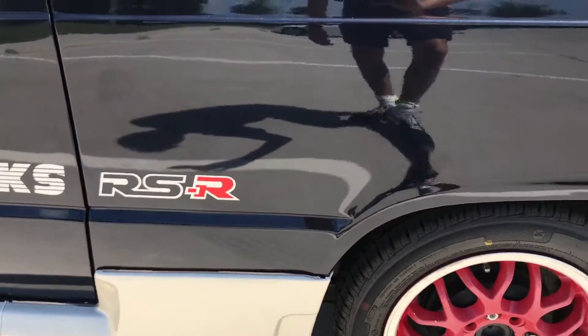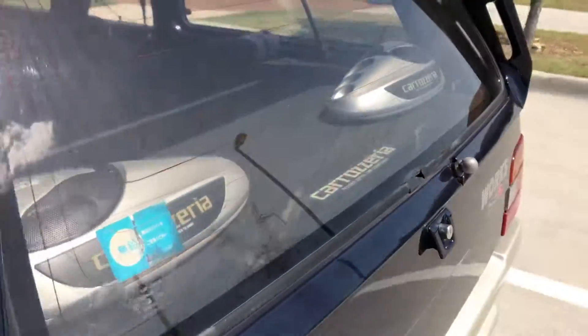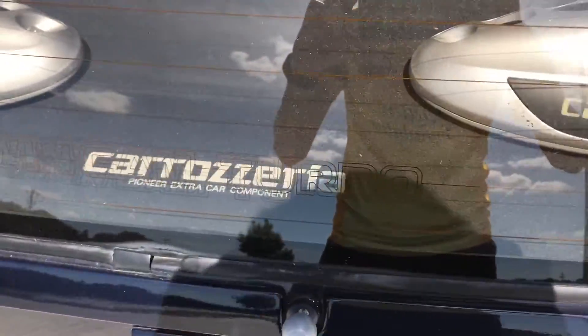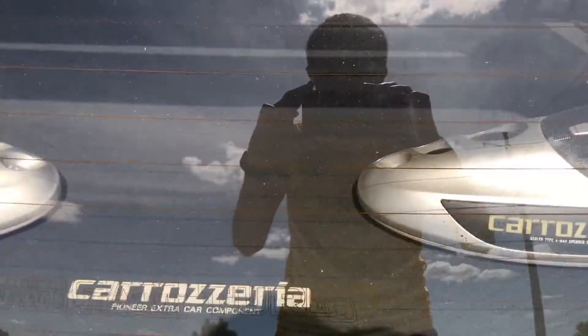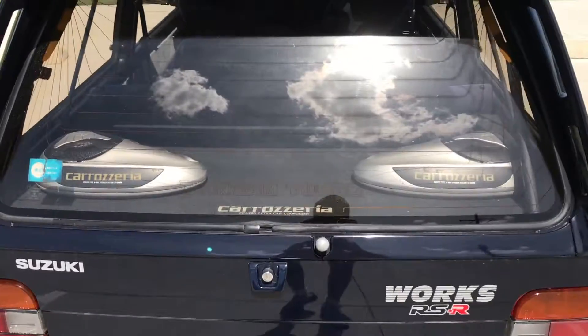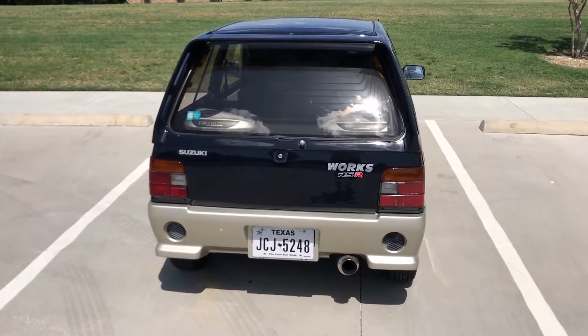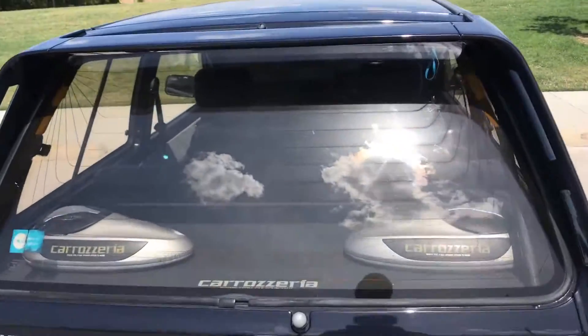So as you see here, this is the RSR model, which is four-wheel drive — a full-time four-wheel drive. Even here in the detail on the rear windshield wiper, it tells you 'twin cam.' So there's a lot of cool little tidbits, and that's one of the reasons why I bought this car. As we go through this video, if I see any I'll point them out to you.